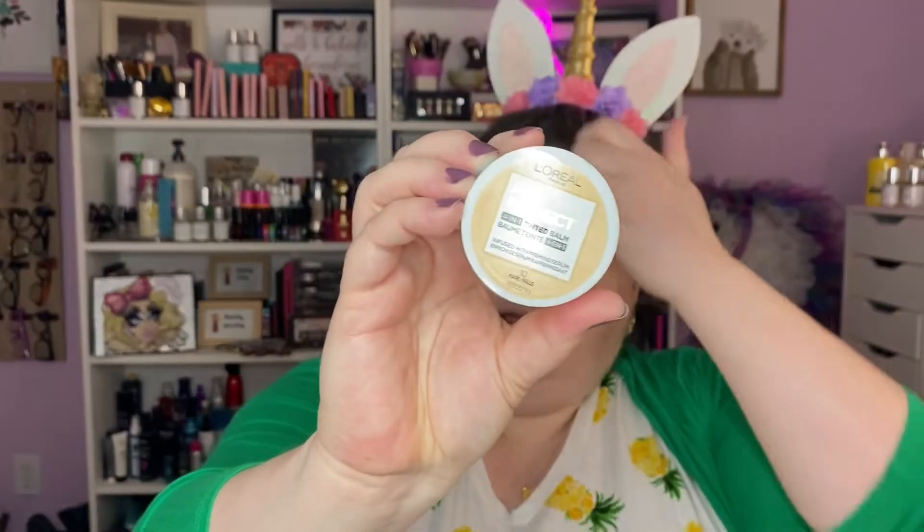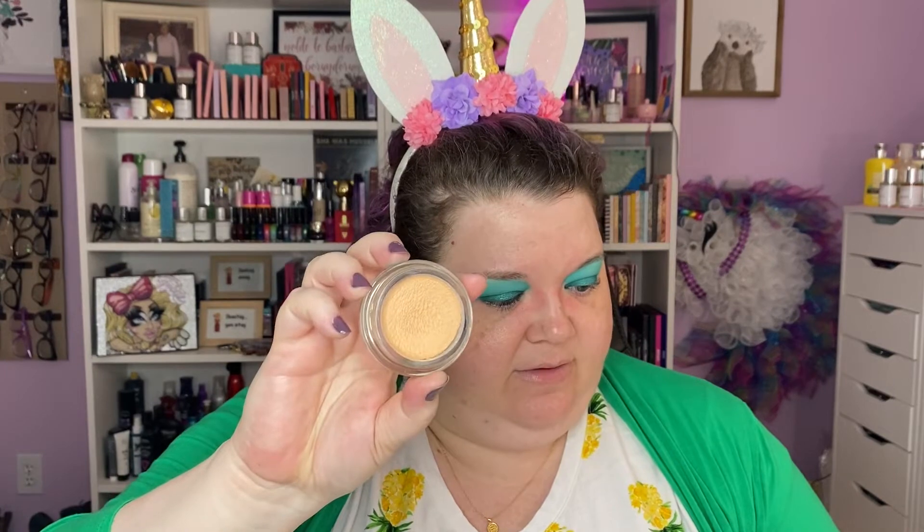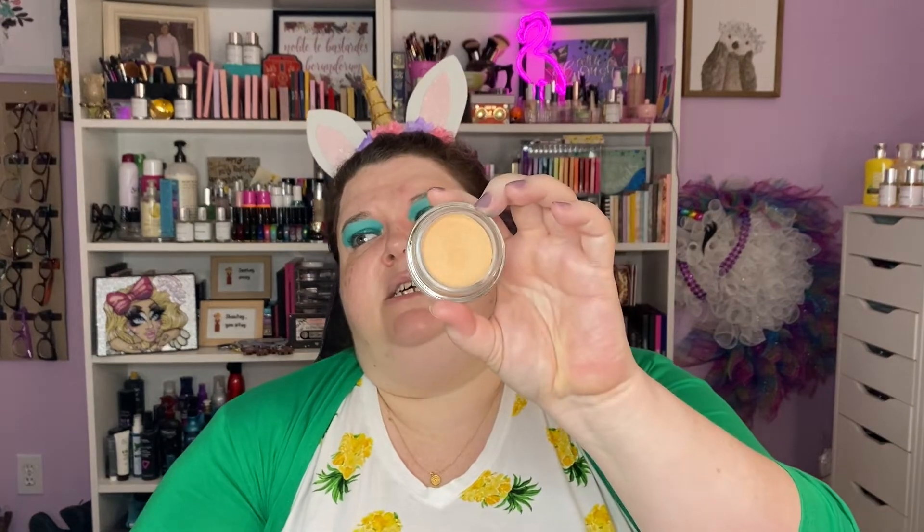This is the L'Oréal Age Perfect 4-in-1 Tinted Balm in 10 Fair Pale — she's a weird color, it's peachy, which a lot of foundations are. I didn't even prime. What I put on right before I started was the Sunday Riley Ice Ceramide cream. It's a sample from when I ordered from the Sunday Riley website to get my Jumbo Good Jeans, and it's so nice. It's not too peachy — not terrible.